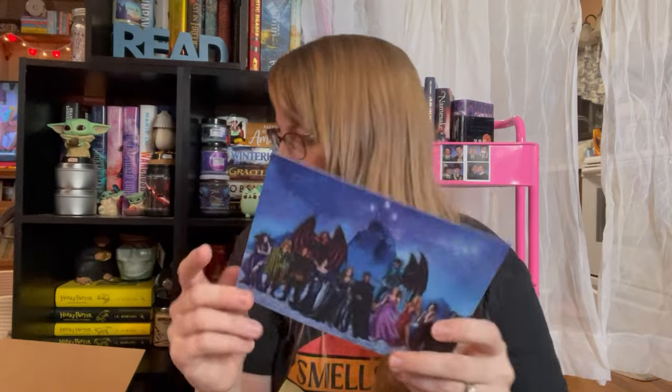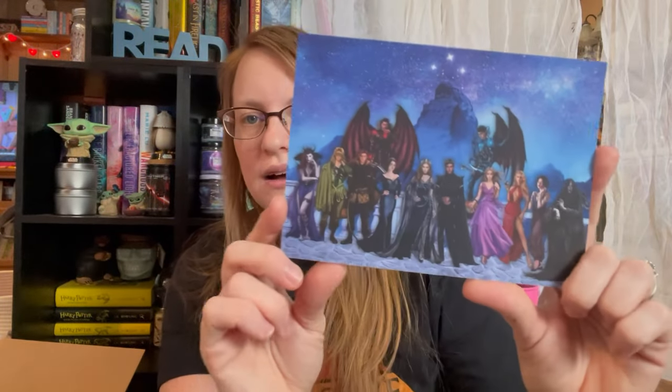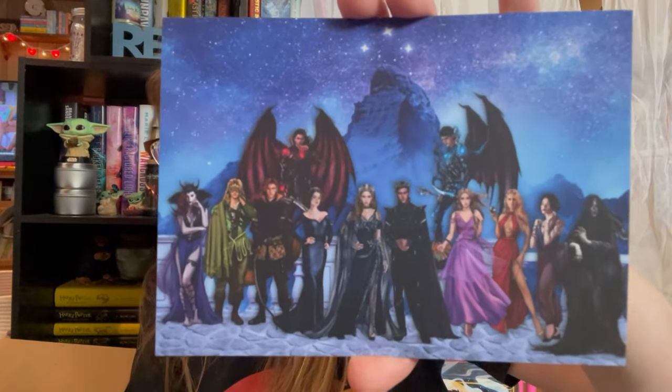Then I got this artwork. I think this came with my ACOTAR collection that I got. I'm super excited about that. Look how pretty this artwork is.